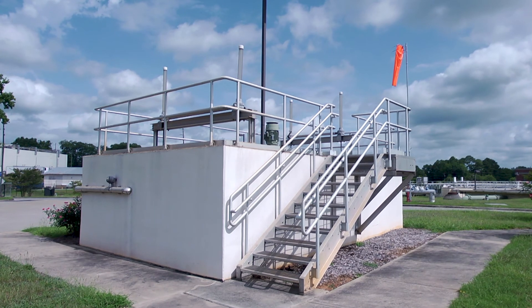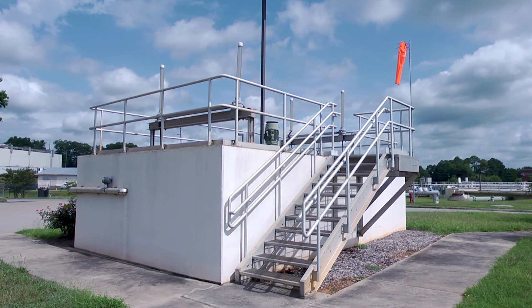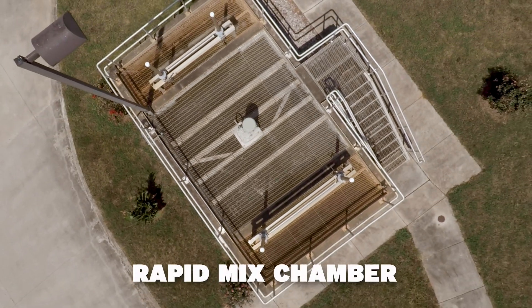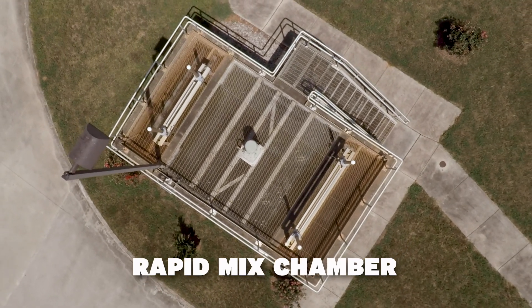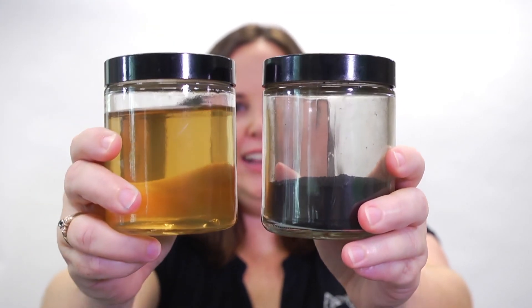The first stop for the raw water entering the water treatment plant is the Rapid Mix Chamber. This is a 15-foot deep basin with a huge mixer in the middle. The raw water is rapidly stirred to get all the silt, sand, clay, and dirt particles suspended in the water mixed up nicely with our first round of treatment chemicals — that's our powder-activated carbon and alum.